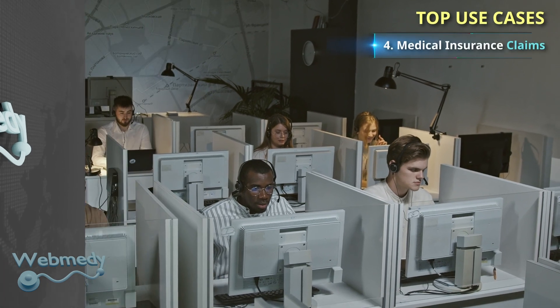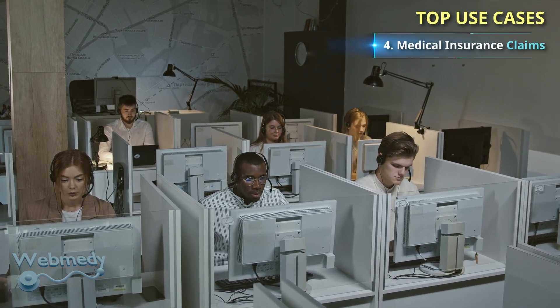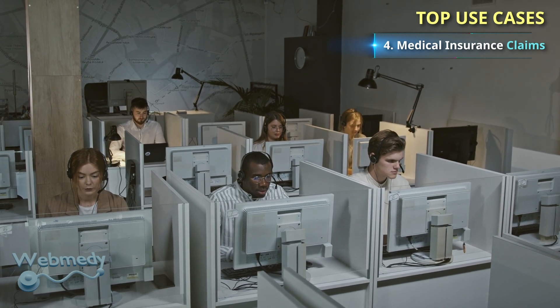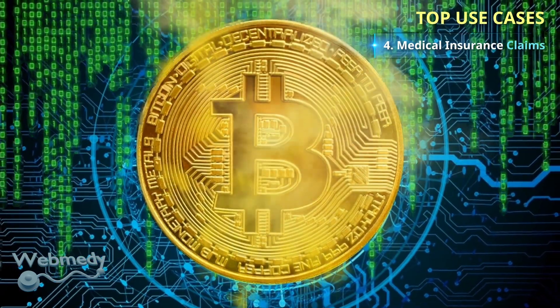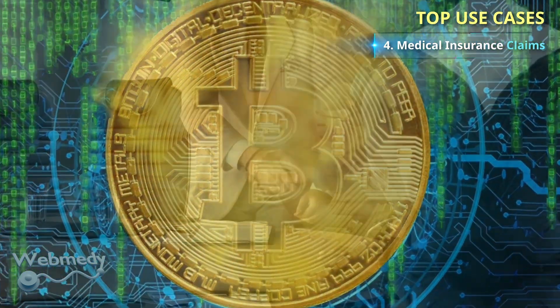In medical insurance, there is an exchange of claims information between different parties for the claims process. The process grapples with issues such as fraud, inconsistency in coverage validation, data corruption, and data security. Blockchain technology has the potential to solve these problems and allow for greater trust among both insurers and insured by increasing transparency.